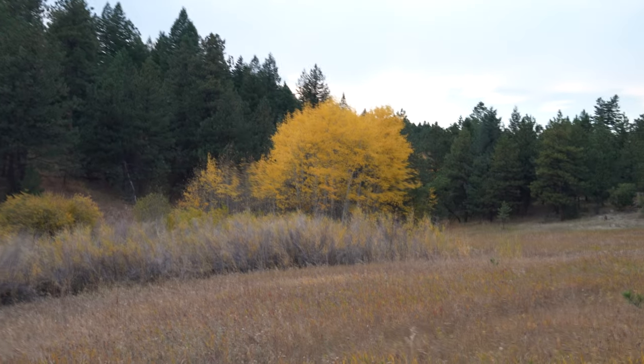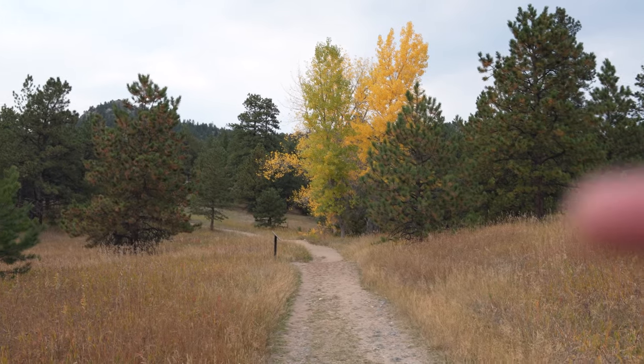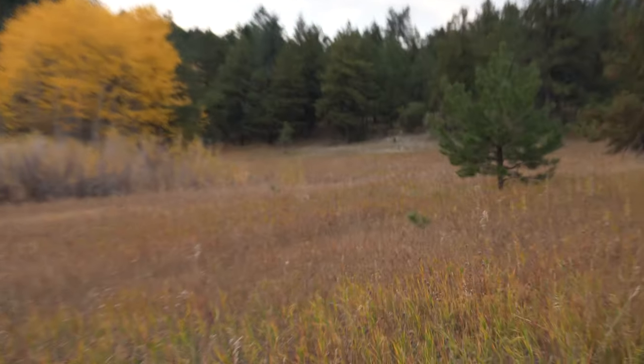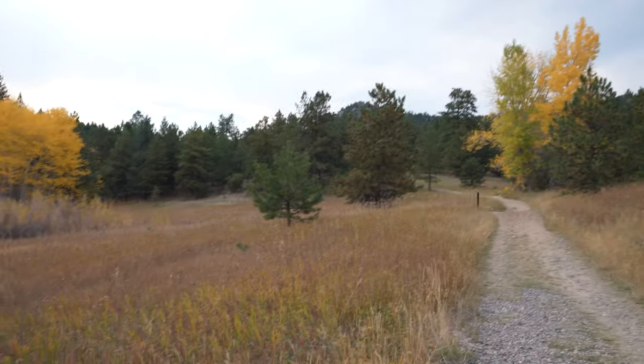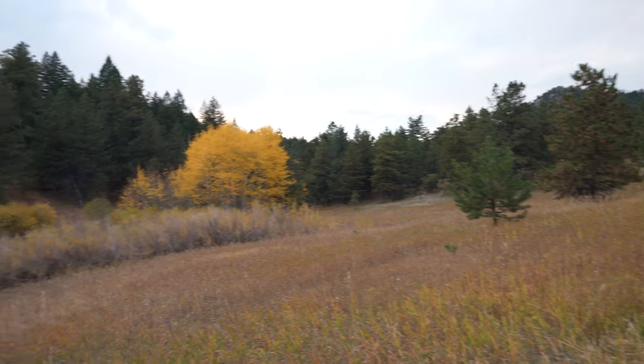There's just something about this area — this tree and this tree over here — that just always explode with color, but the light just isn't good. I've always wanted to shoot this area but the light's never quite hit it right. So I'm just gonna keep coming back until it does.